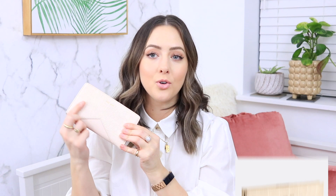I also have a wallet from Pixie Mood that I got at the same time as the backpack. I love how this one looks — the inside is also made with lining from recycled water bottles. I love the croc texture on it and it has gold hardware. It holds quite a bit of cards and it does have a little coin zipper pouch in the back. This style is called the Sophie Wallet — I think this is the White Croc color — and Pixie Mood has a ton of wallets available on their website.